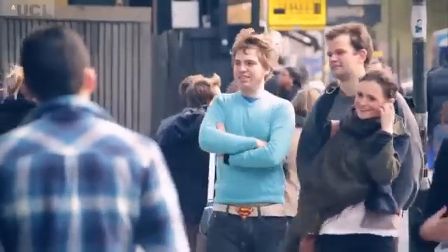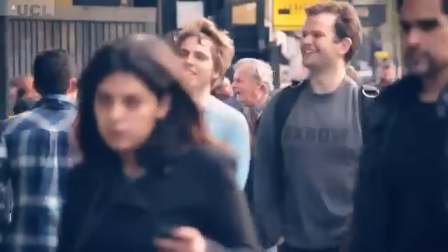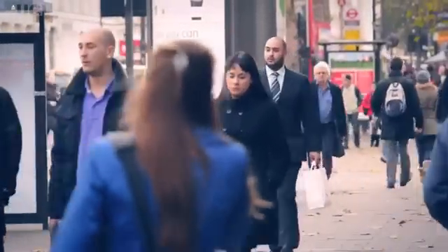Hemophilia B is a rare bleeding disorder. It affects around 1 in 30,000 males. There's a problem with blood clotting. In patients with hemophilia, they lack a protein called factor nine. Factor nine is a protein that circulates in blood, and when we cut ourselves, it starts the coagulation of blood to protect us from bleeding excessively.